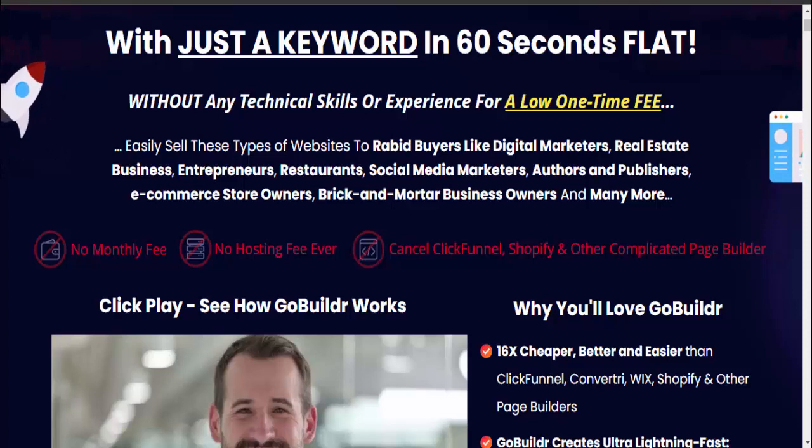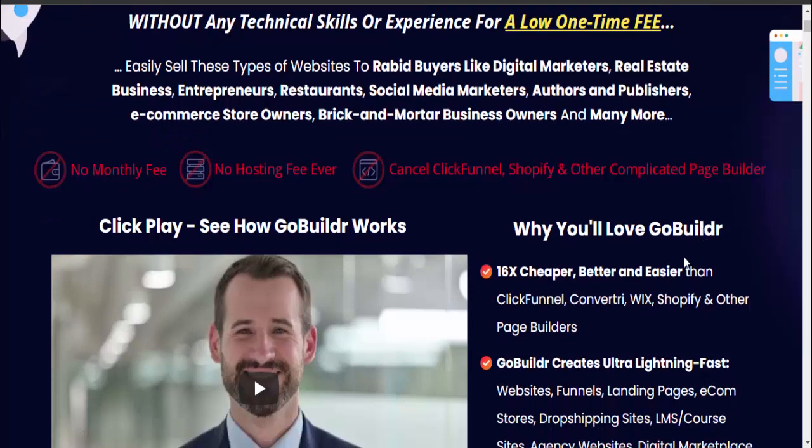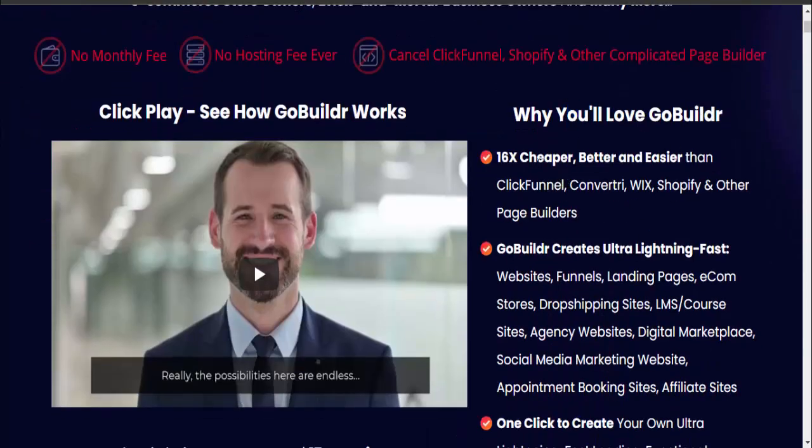Why you'll love GoBuildr: it's 16x cheaper, better, and easier than ClickFunnels, Convertri, Wix, Shopify, and other page builders. GoBuildr creates ultra lightning-fast websites, funnels, landing pages, e-com stores, and dropshipping sites.